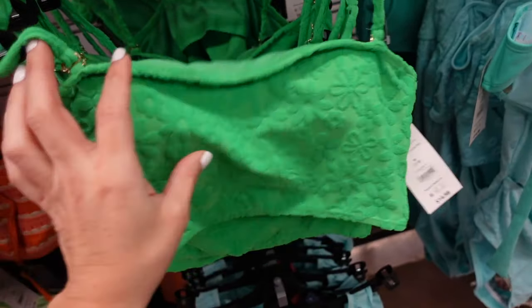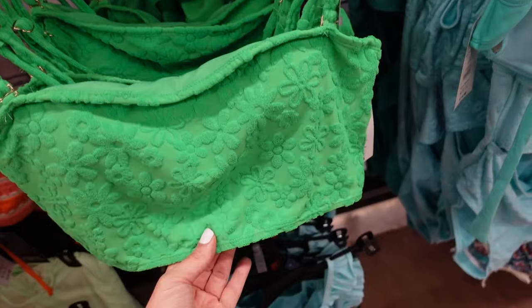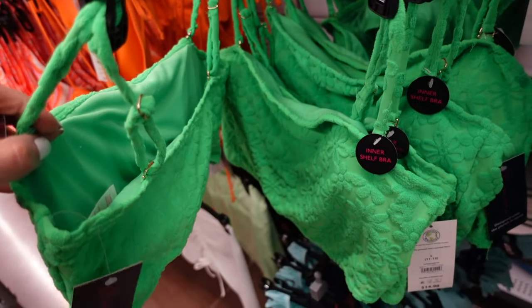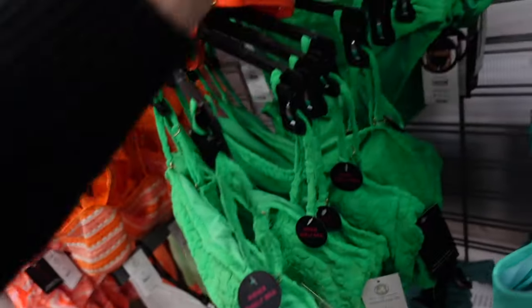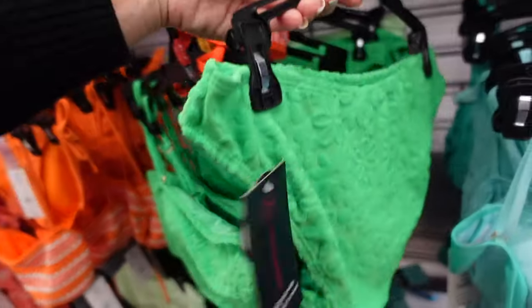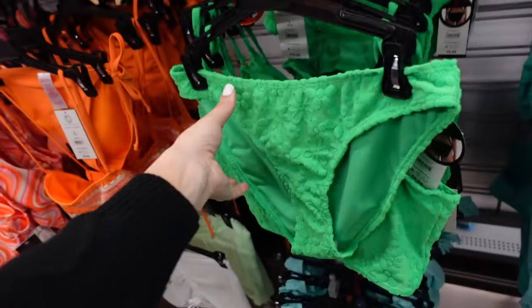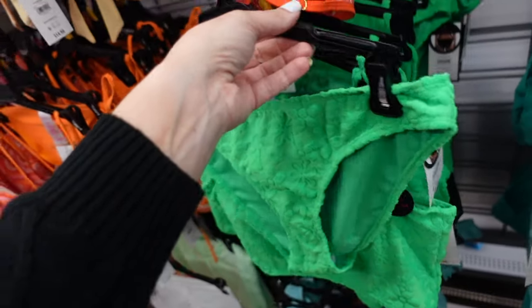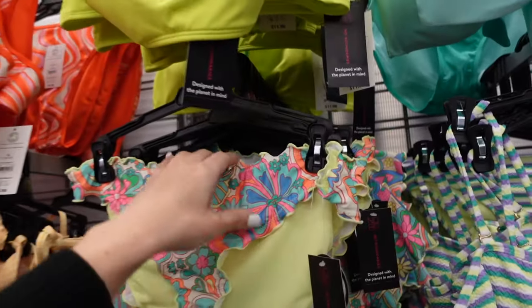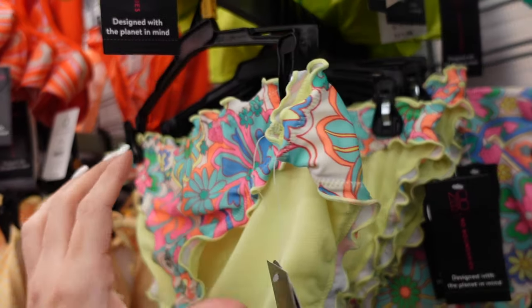A new terry bandeau from No Boundaries has removable straps, a squared back, light support with an inner shelf brush elastic for $14.98. The bikini-style bottoms are $9.98. There's also a print with lettuce trim in a cheeky bottom style.